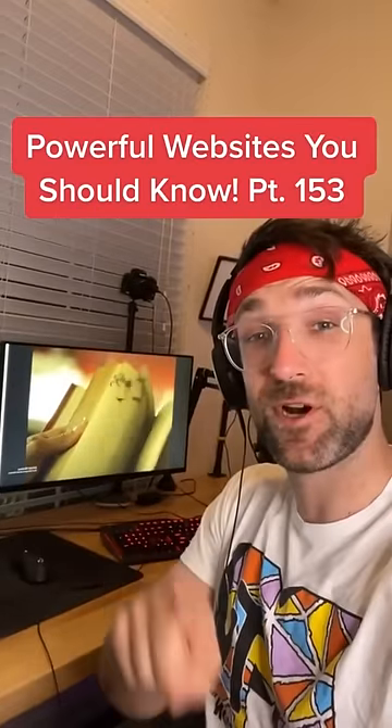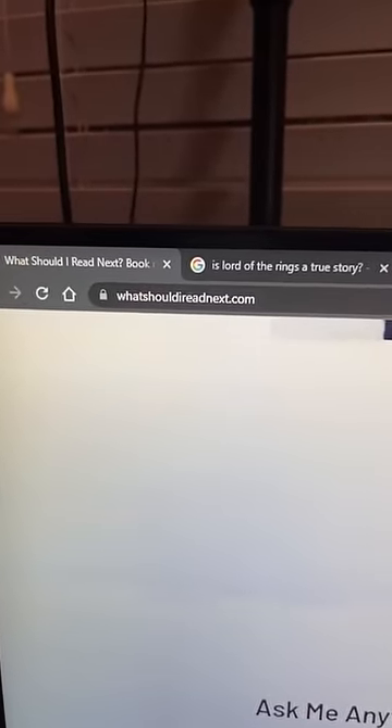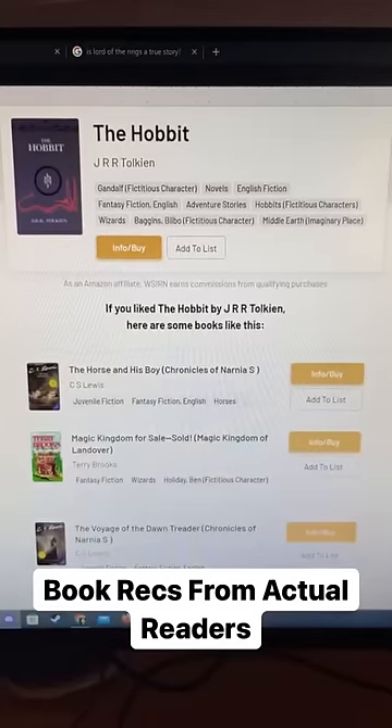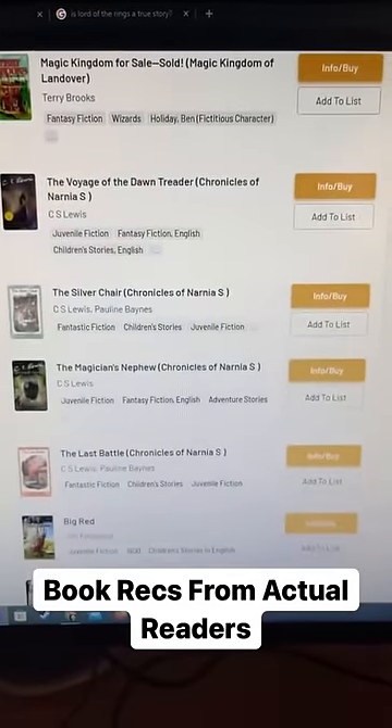Websites You Should Know Part 153. Did you know if you go to whatshouldireadnext.com, you can type in the name of a book that you liked. I'm going to go with J.R.R. Tolkien's The Hobbit, and it'll give you a list of book recommendations related to that book that real readers loved.